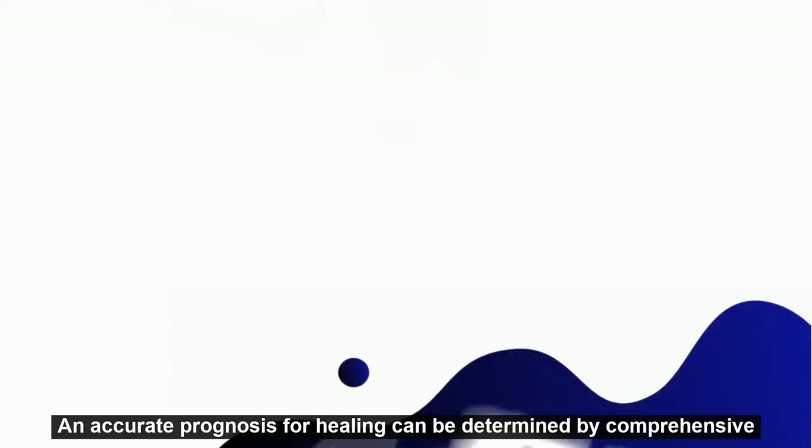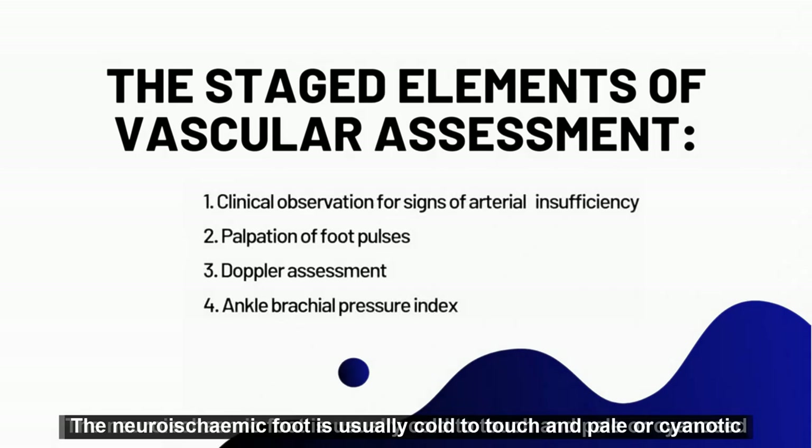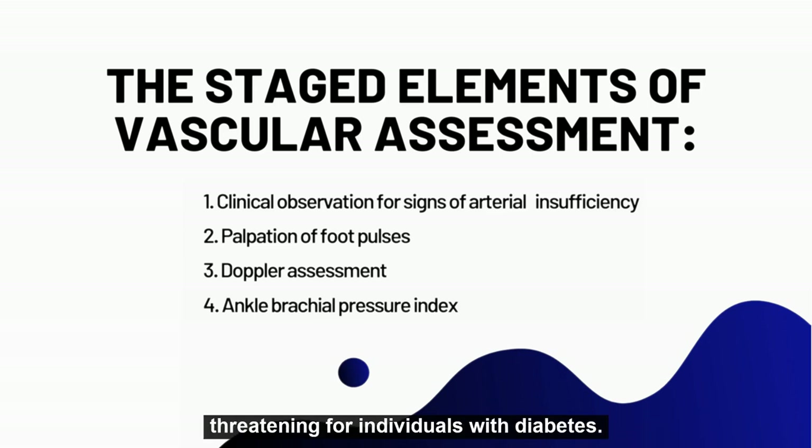An accurate prognosis for healing can be determined by comprehensive vascular assessment. The neuroischemic foot is usually cold to touch and pale or cyanotic. As many as 50% of people with diabetes will have neuroischemic feet.